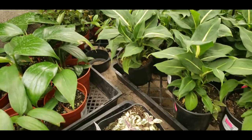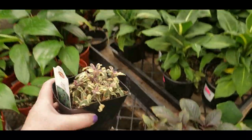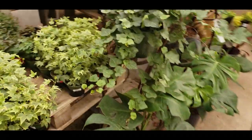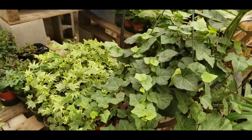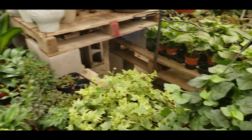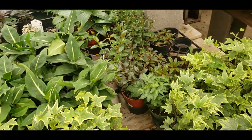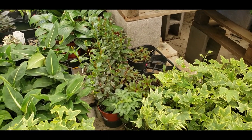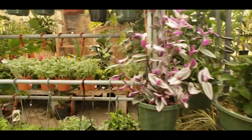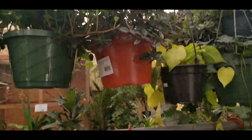They have some goldfish plants. Oh, this is pretty. Some Ivy, Maranta. They have these — I forget what they're called, but they are a Peperomia, the Ruby. Oh, I love this goldfish plant. How much is that? $40. I love goldfish plants, they're so pretty.